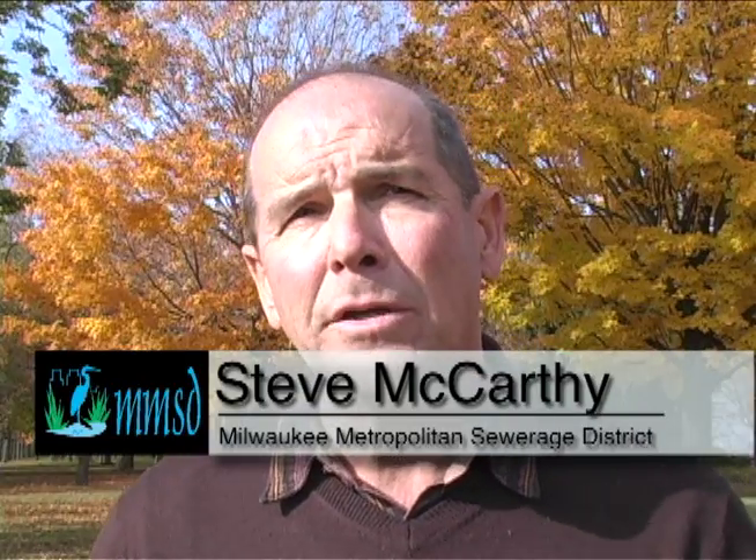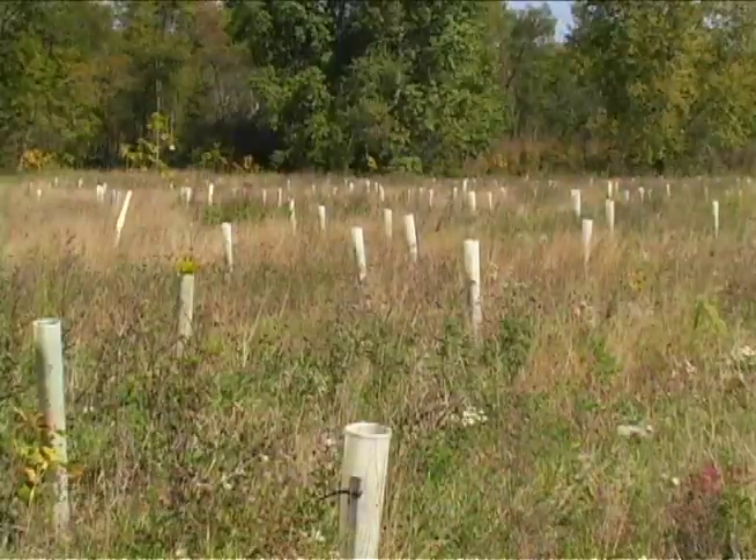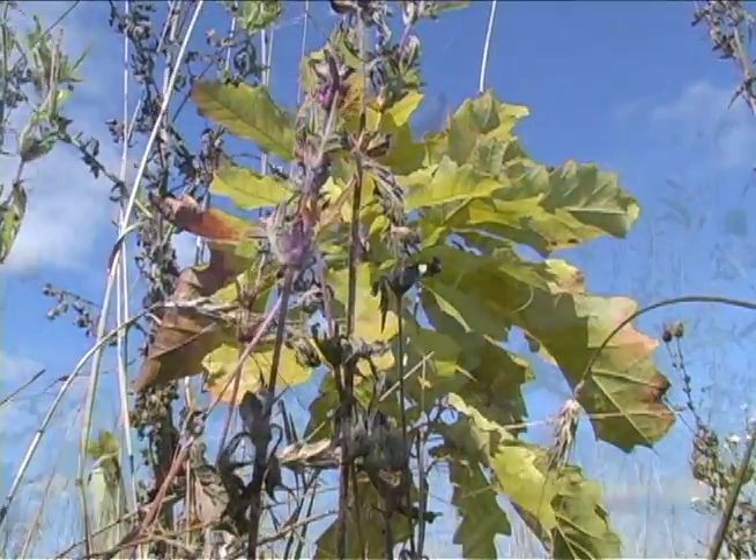After it's out of agriculture, we'll restore the property to either a native prairie vegetation cover or reforest the area. So we're thinking long term, restoring it to a cover that is beneficial to hold stormwater on the land.